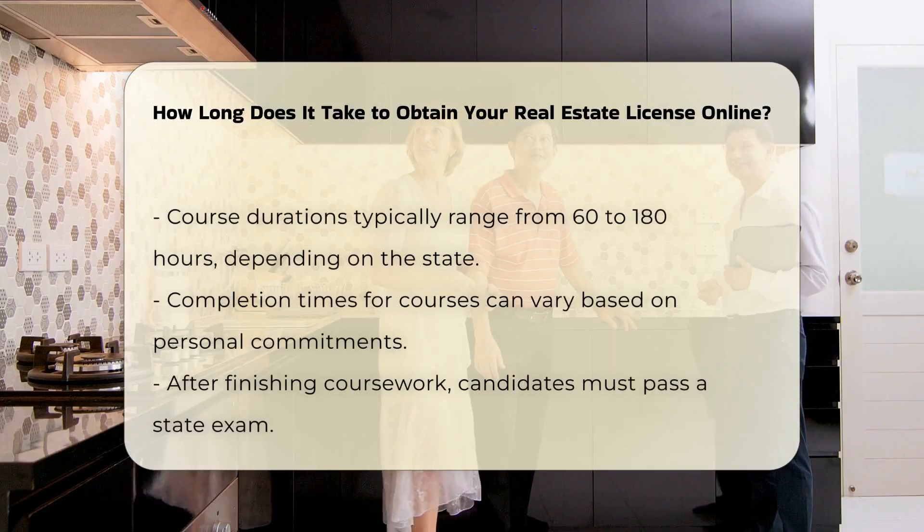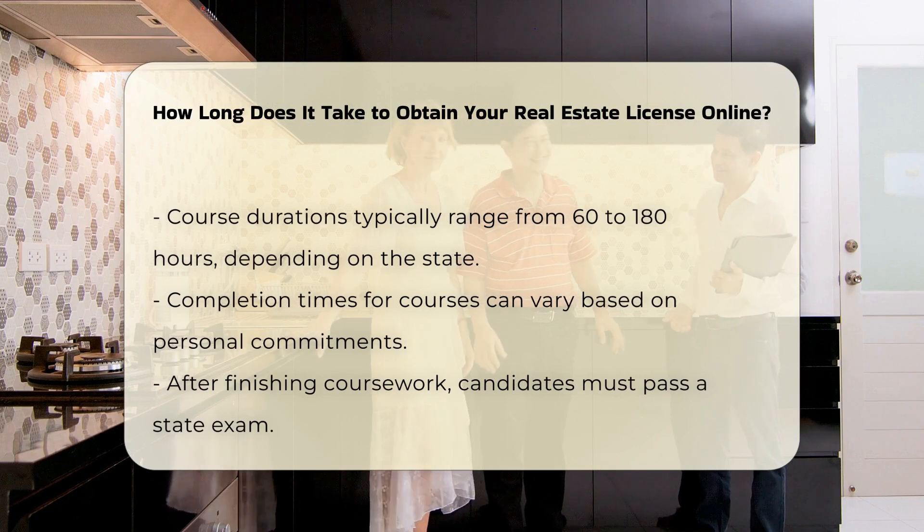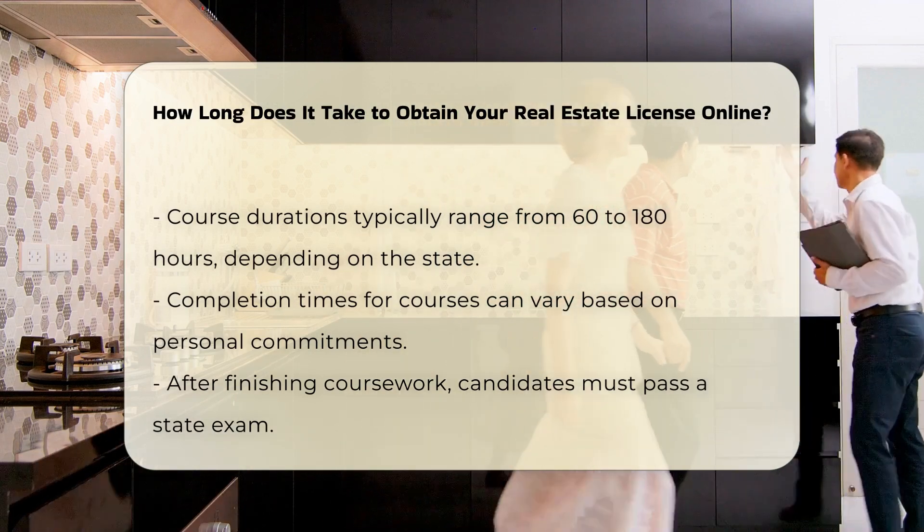Typically, pre-licensing courses range from 60 to 180 hours depending on the state. Some individuals may complete these courses quickly, while others may take longer due to personal commitments.